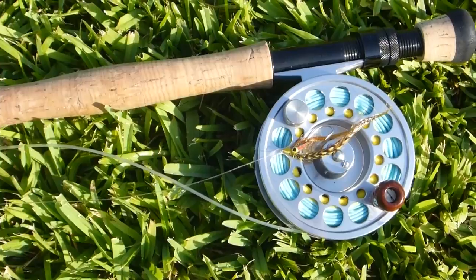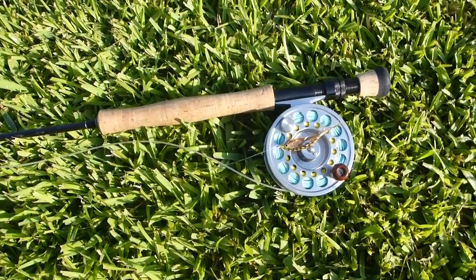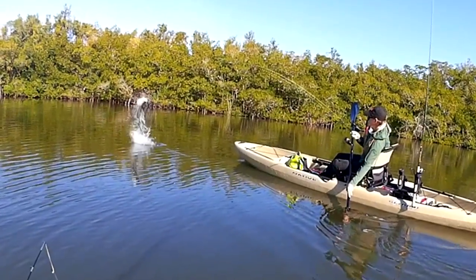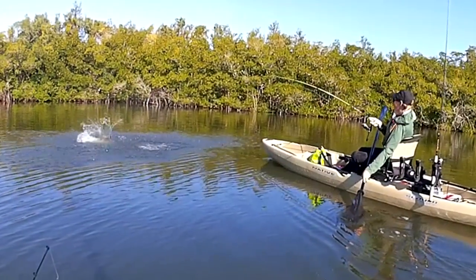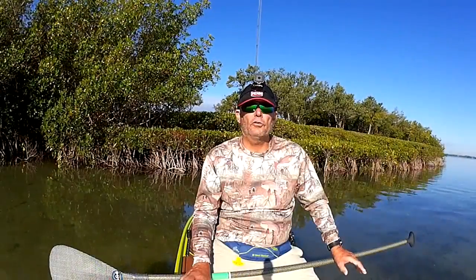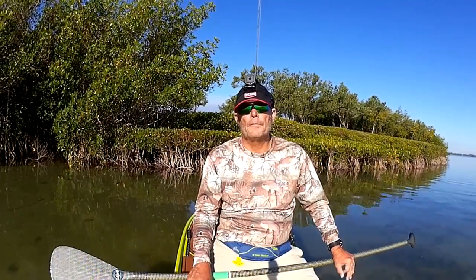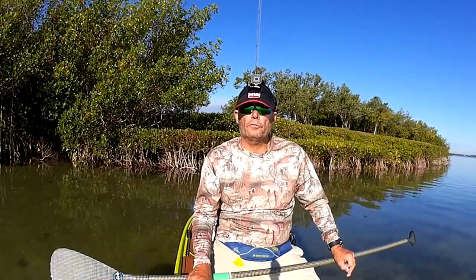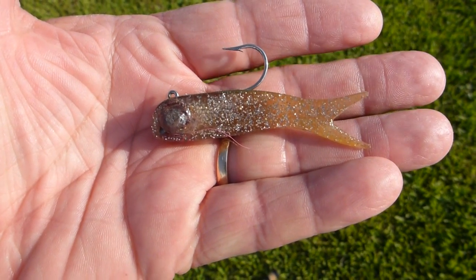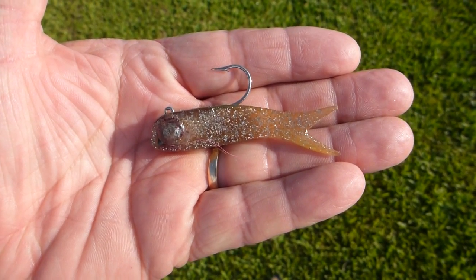For baits: number one is the fly rod — a fantastic way to catch them. Number two would be my Usuri 3DS — work it slow. Sometimes tarpon are in little side canals or the canals off the intercoastal feeding into houses — those can be hot spots too. If you're fishing deeper water, sometimes a small DOA Terrorize works well. I like the gold color with flake, but go with whatever color you have confidence in.